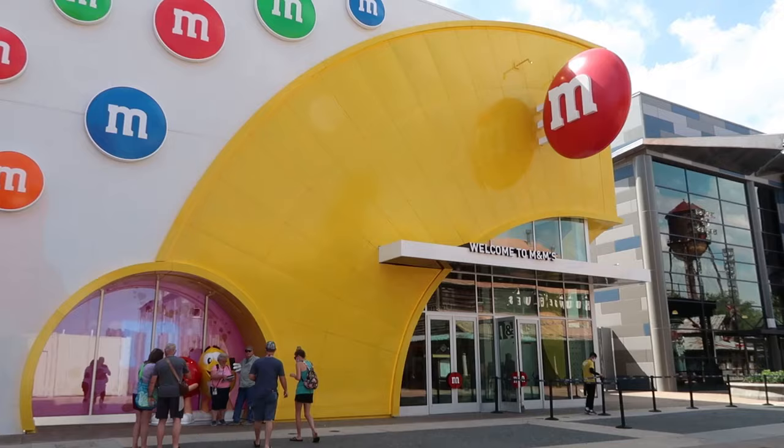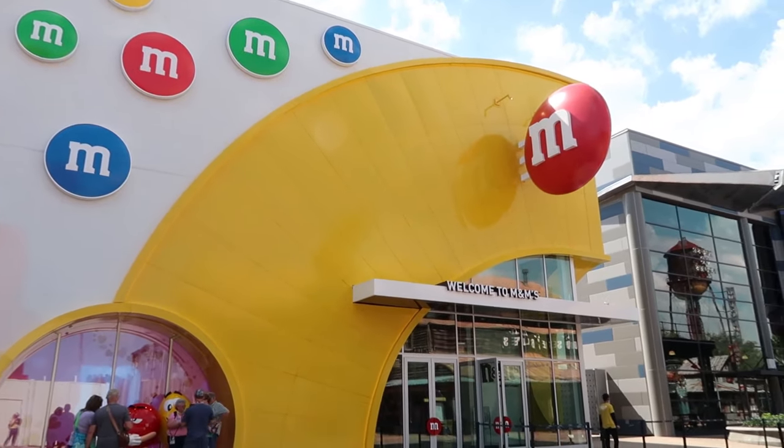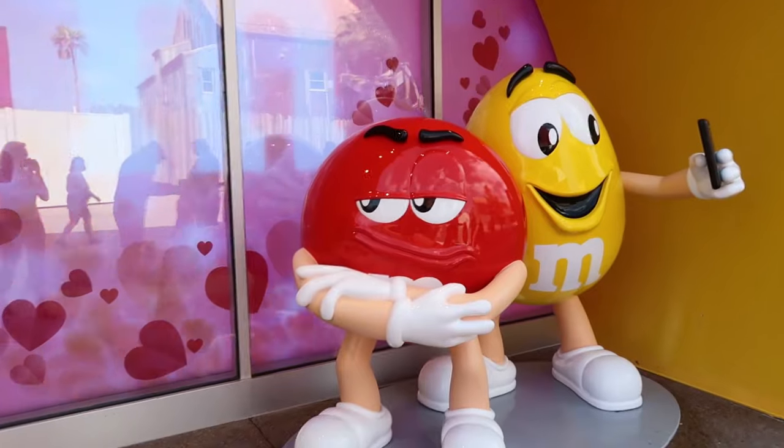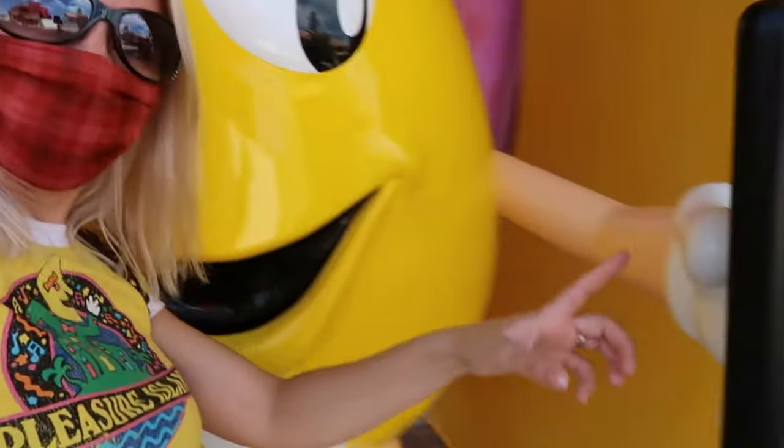This store just opened up a few weeks ago and I have yet to go inside. I love how there is no line to get inside, but there is a line to get pictures with the M&Ms, because the popular characters are right here to greet you. You can take a selfie with them.